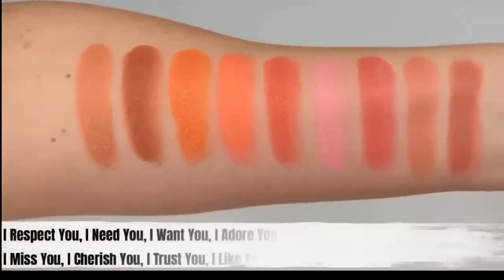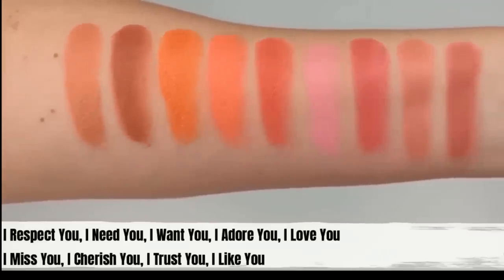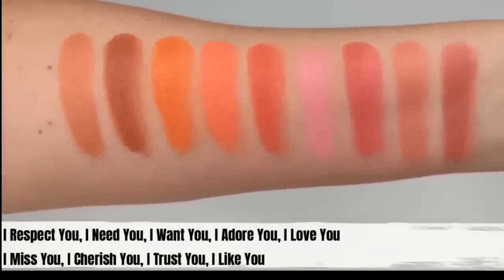One more cream blush I tend to reach for quite often are the Moira Love Heat Cream Blushes. These are a little bit more dewy than the ColourPop ones, but I still really love them — especially this time of year. They remind me so much of the Tower 28 blushes; same kind of packaging and the formula feels almost identical. They give your cheeks that plump dewy look and come in the most gorgeous colors.